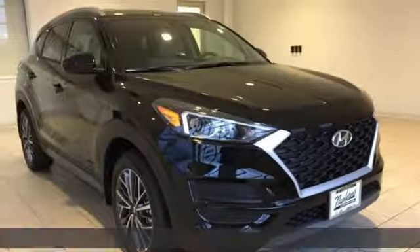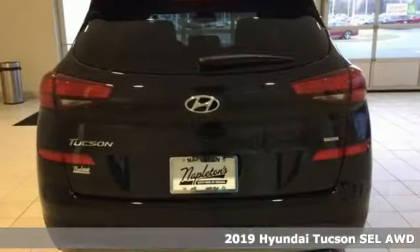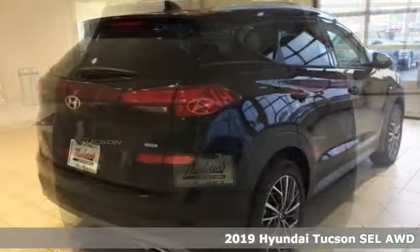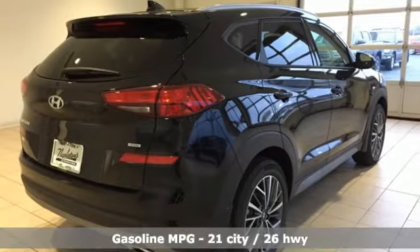It's a new 2019 Hyundai Tucson. Hyundai's attention to detail means a better driving experience for you. A great vehicle is comprised of great features like these.